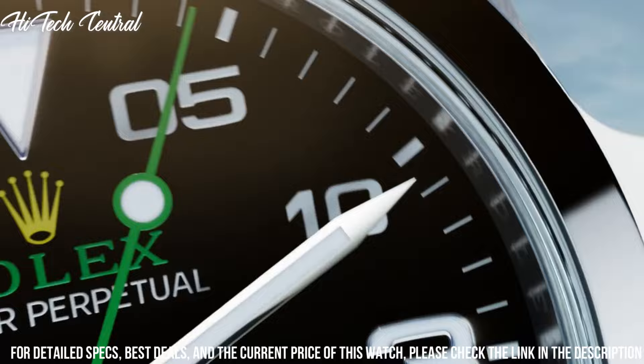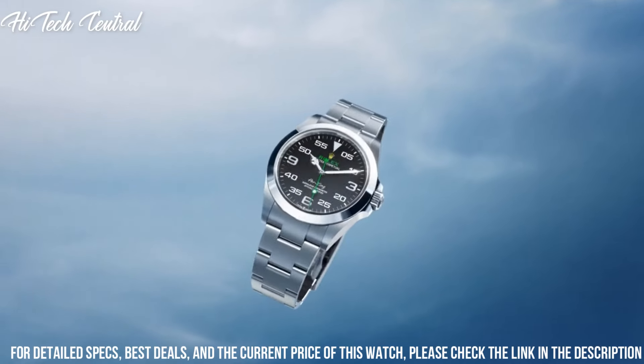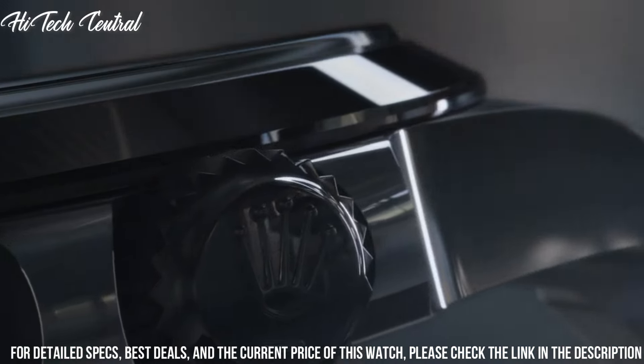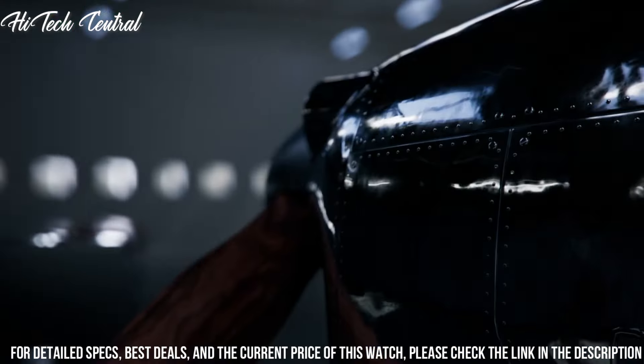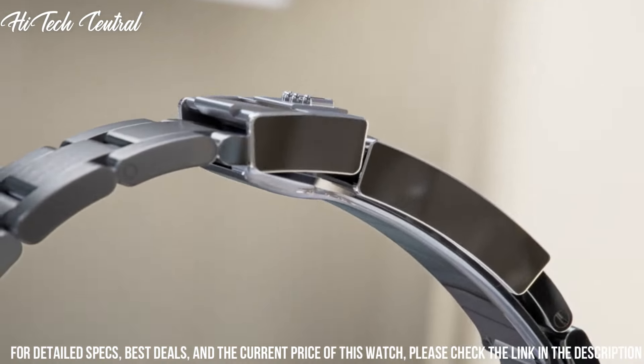Scratch resistant sapphire crystal. Screw down crown. Solid case back. Round case shape. Case size 40 millimeters. Oyster lock clasp. Water resistant at 100 meters, 330 feet.